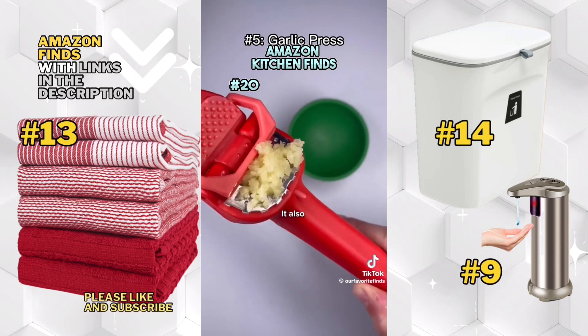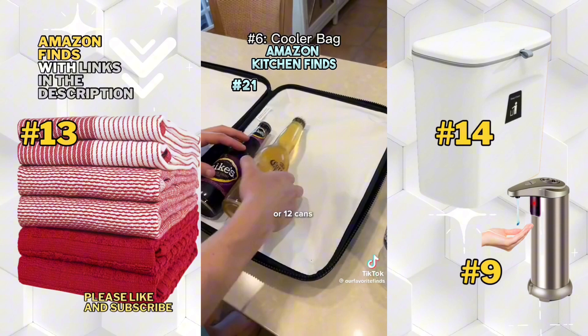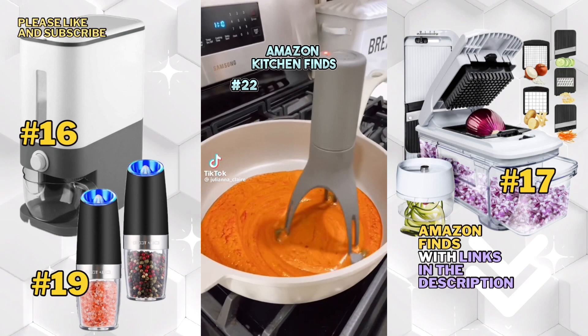This is my favorite garlic press because you don't need to peel the garlic before you put it in. It also scrapes it all off for you and automatically pops the peel out too. This cooler bag can be filled with six bottles or 12 cans, keeping them cold for hours even in the bright sun at the beach.